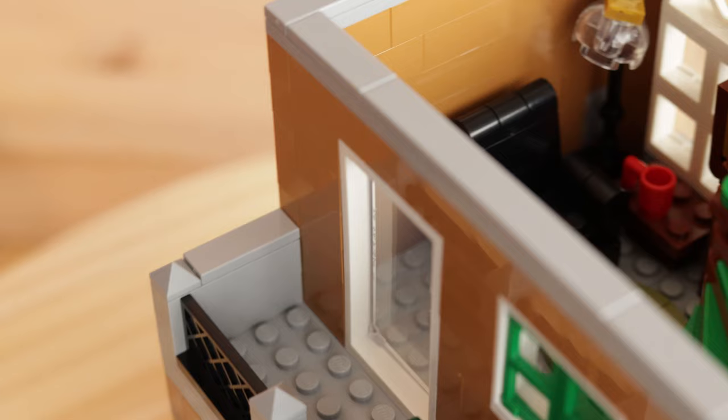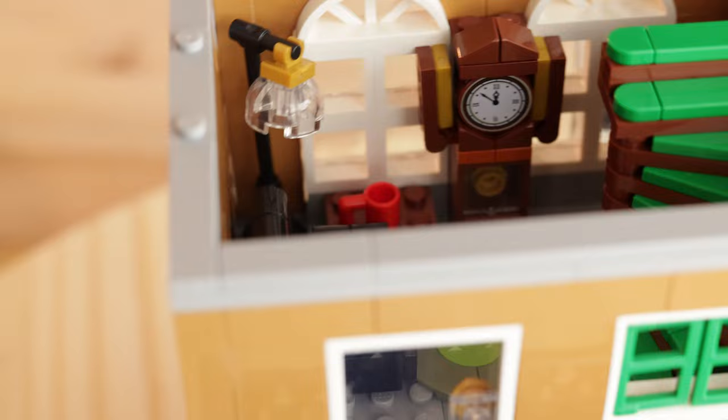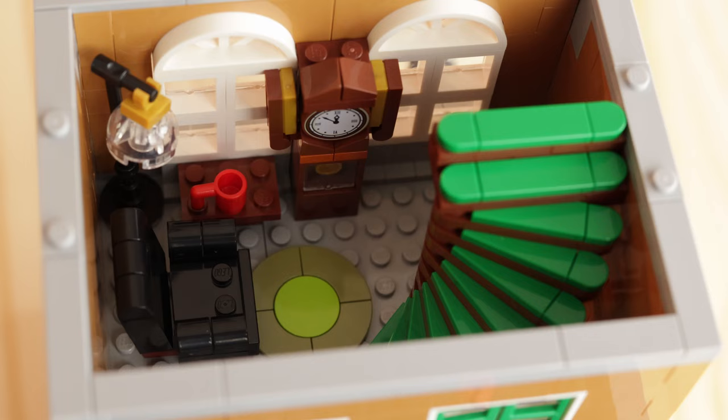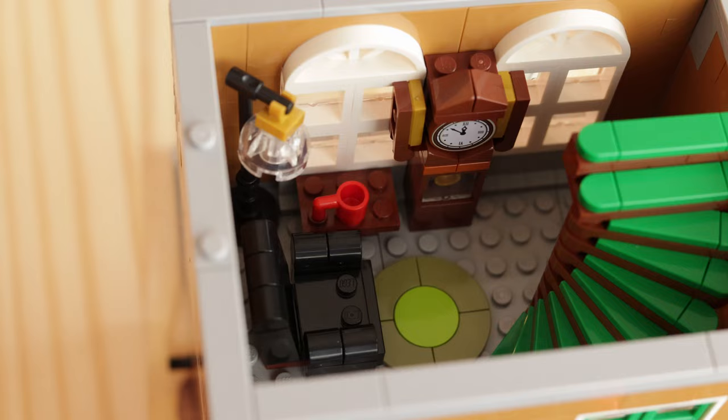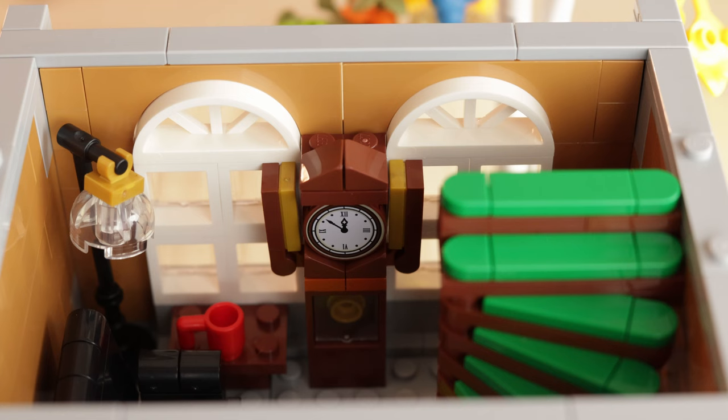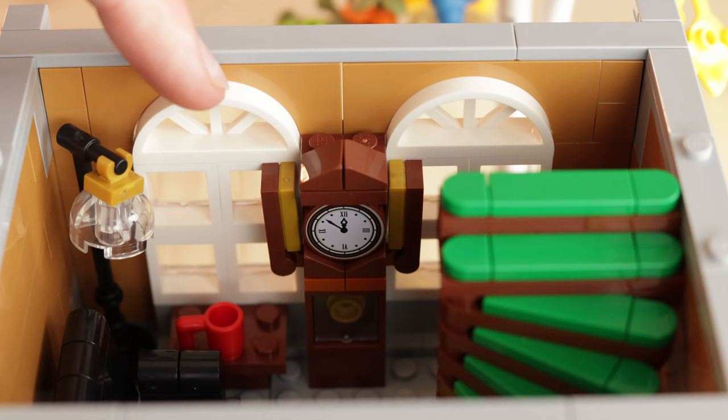Moving on to the second floor, the staircase from the first floor comes out underneath the green spiral staircase, which continues upward. This is sort of the living area for the bookshop owner. There's a grandfather clock, a black leather chair, a little lamp, and a table underneath the window to place a mug on. A glass door leads out to an exterior balcony with two seats. This second floor is adorned with archway windows, which look very pretty — you can see that beautiful birch tree out front through them.